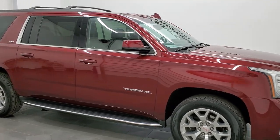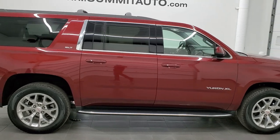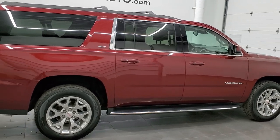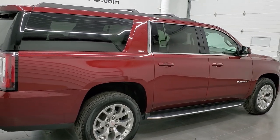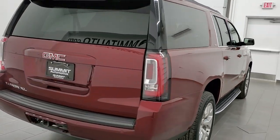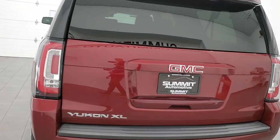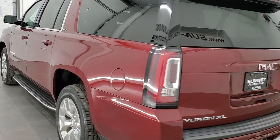This 2019 GMC Yukon XL is stock number 12310Z. We are here at Summit Automotive in Fond du Lac, Wisconsin, your new and used SUV headquarters. This 2019 GMC Yukon XL has the 5.3 liter V8 engine.